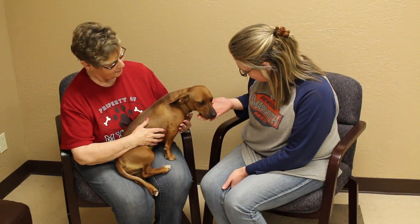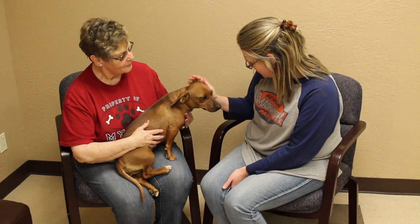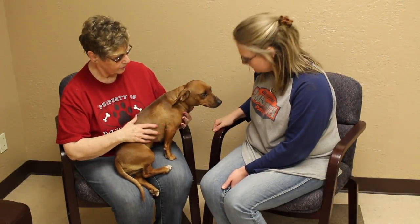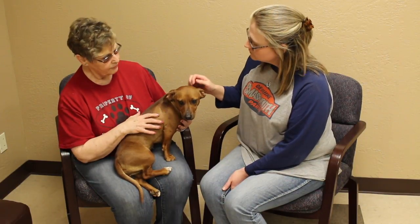If somebody is looking for a very unique dachshund mix, how do they go about adopting? Well, they come out to the shelter — we like them to come meet the dog first, and then if they're interested they fill out a pre-screen, and if everything looks okay on that, they can move forward.